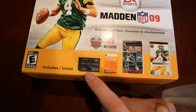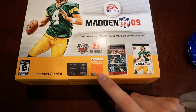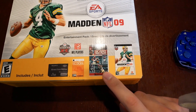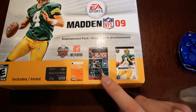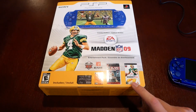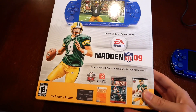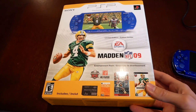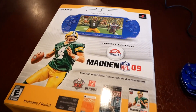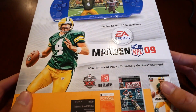The bundle came with a one gigabyte storage card, some kind of Beats game, an NFL movie thing, and Madden NFL 09. I got this back in probably 2008 or 2009 — I think it retailed for around 200 bucks. I'm pretty sure I traded in all my PS2 stuff to GameStop to buy this, which may not have been the best decision.